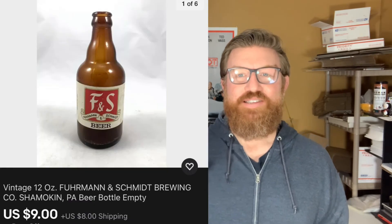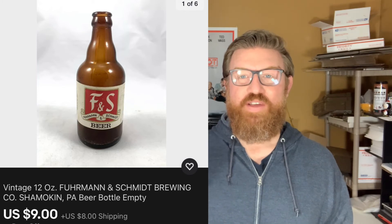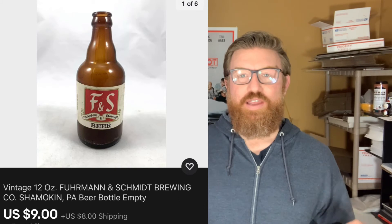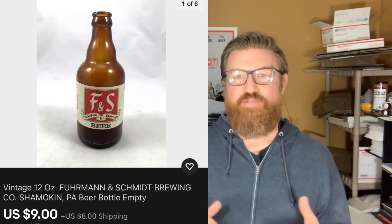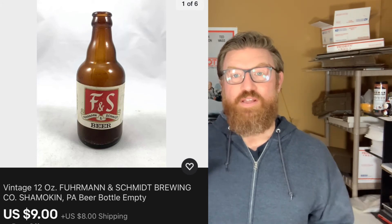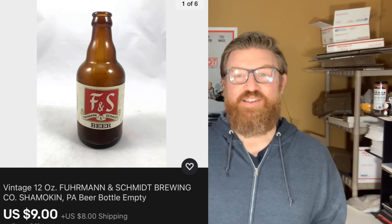Next up is an empty Furman and Schmidt — or FNS — beer bottle. It's vintage, from right here in Pennsylvania, Shamokin, Pennsylvania. I found a case of empty FNS beer bottles in a storage locker one time, so I have almost zero cost into this. The great thing is I can make one listing and just increase the quantity, and I sold this one for nine dollars plus shipping.